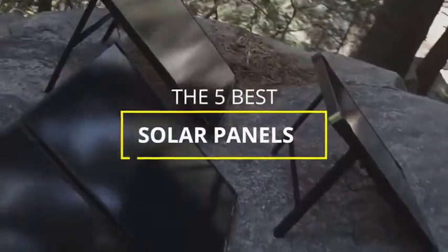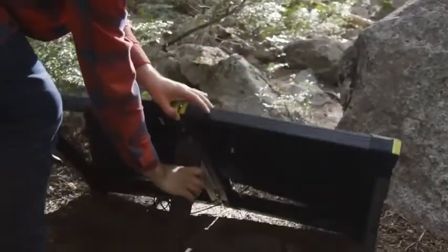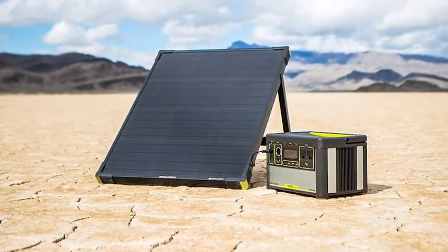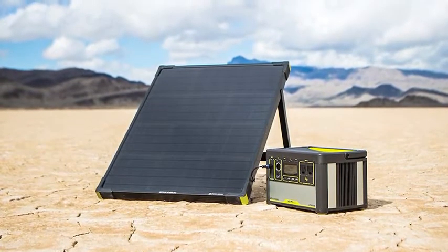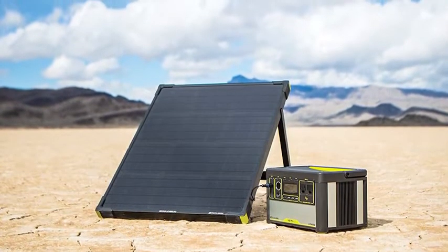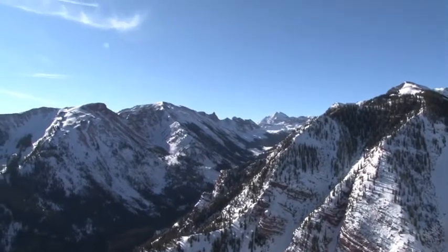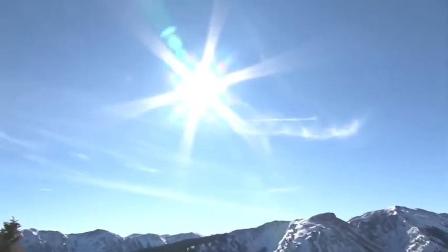Hey guys, in this video we're going to be checking out the 5 best solar panels available right now. I made this list based on performance, durability, price, and more. I've included options for every type of consumer, so if you're looking for solar panels with a foldable design offering convenient portability for off-grid applications, or a top-quality solar panel for your home or business to reduce energy costs, we'll have the product for you. If you want more information and updated pricing on the products mentioned, be sure to check the links in the description below.